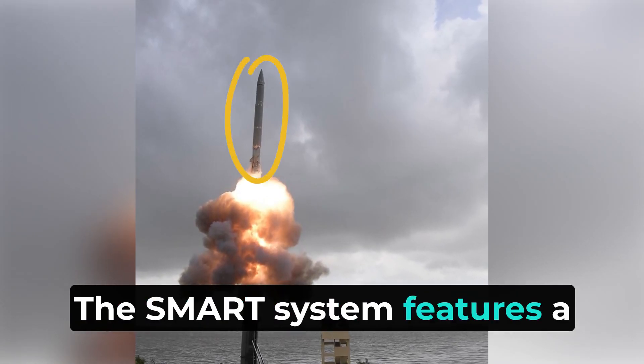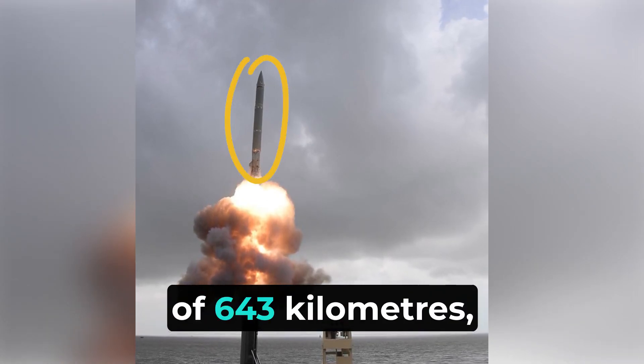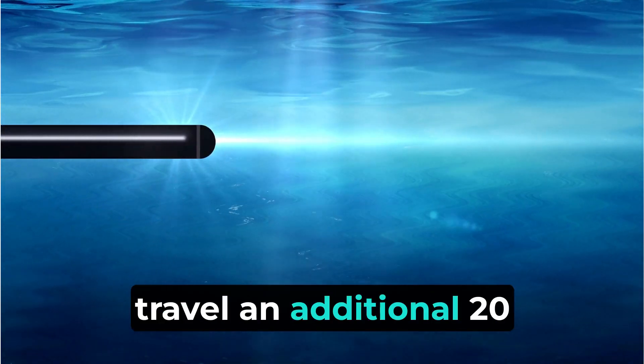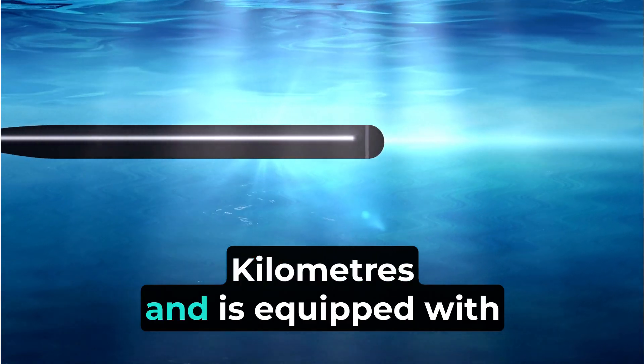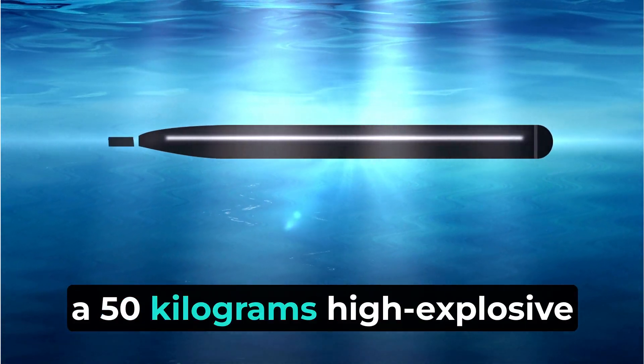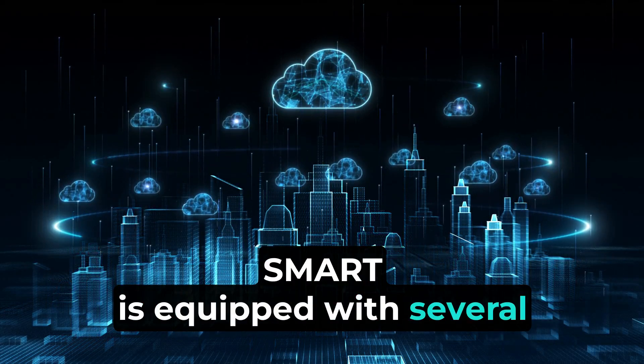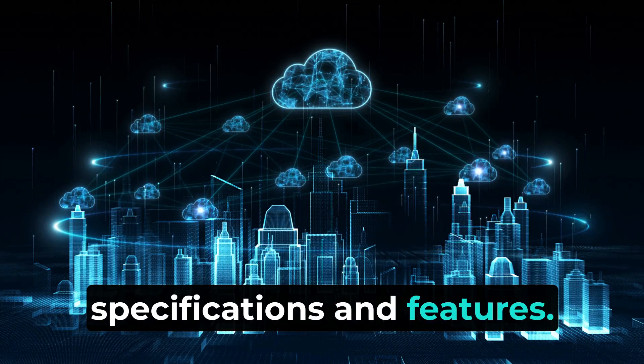The SMART system features a missile with a range of 643 kilometers, carrying a torpedo that can travel an additional 20 kilometers, and is equipped with a 50 kilogram high explosive warhead.